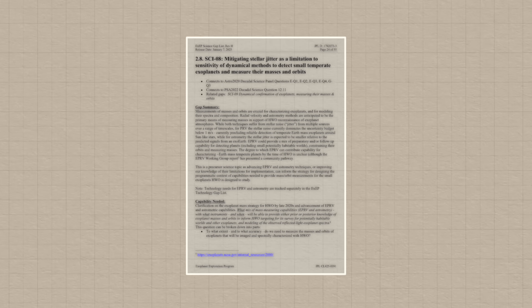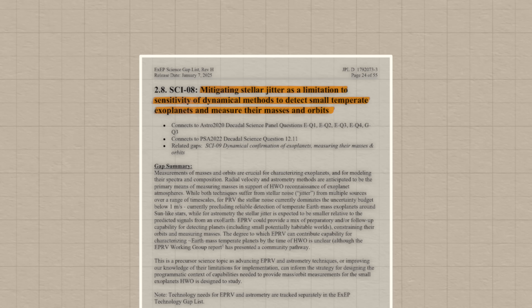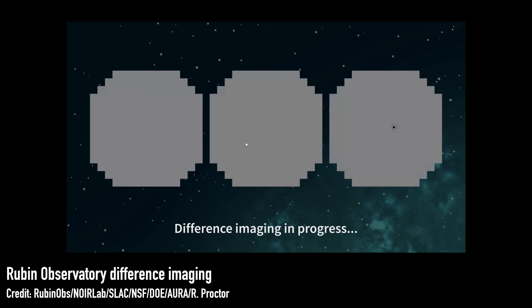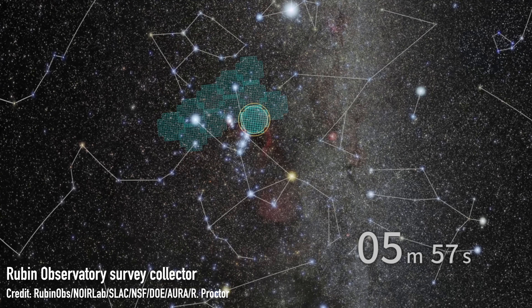Knowledge gap number eight: mitigating stellar jitter as a limitation to the sensitivity of dynamical methods to detect small temperate exoplanets and measure their masses and orbits. In other words, we can't find the low-mass exoplanets amongst all the noise of a star varying in brightness. Monitoring stars with the Rubin Observatory over a long period of time will help here, but also pushing the next missions to have a lower noise floor so that we can detect more of those faint Earth-like planets.